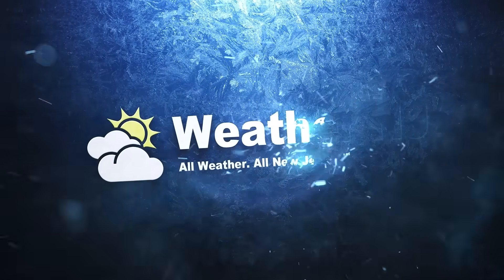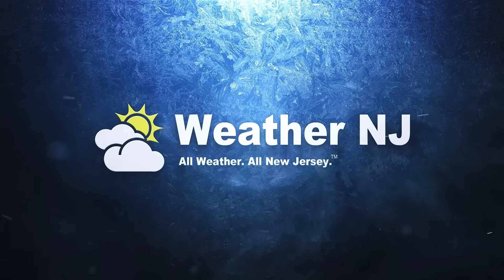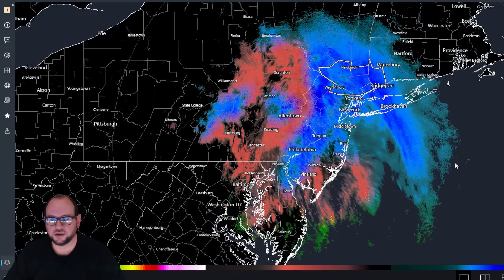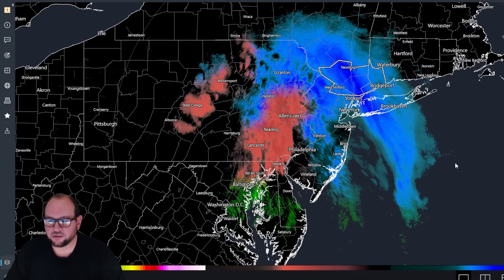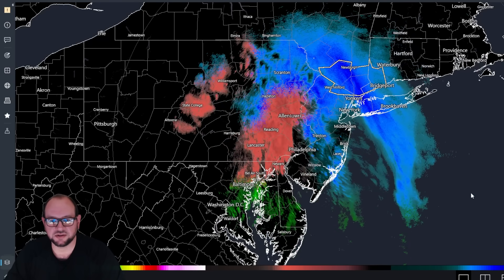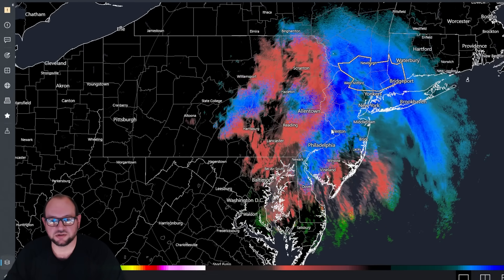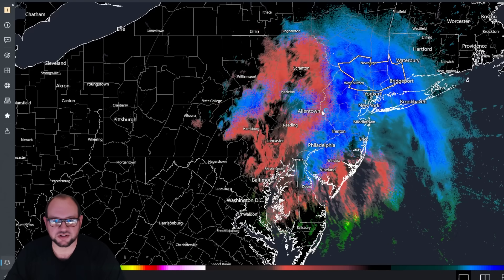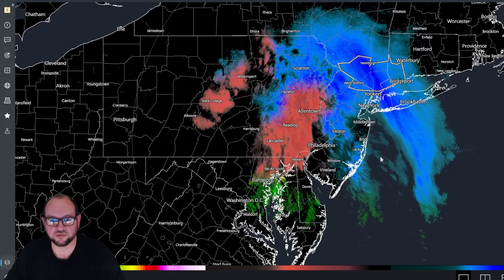Snow and sleet have broken out across New Jersey. Let's go over some live observations and geek out on the science. Precipitation broke out about 4 PM from west to east. As you can see here, it's falling over most of New Jersey — some of it's snow, some of it's sleet, going back and forth in a few places.